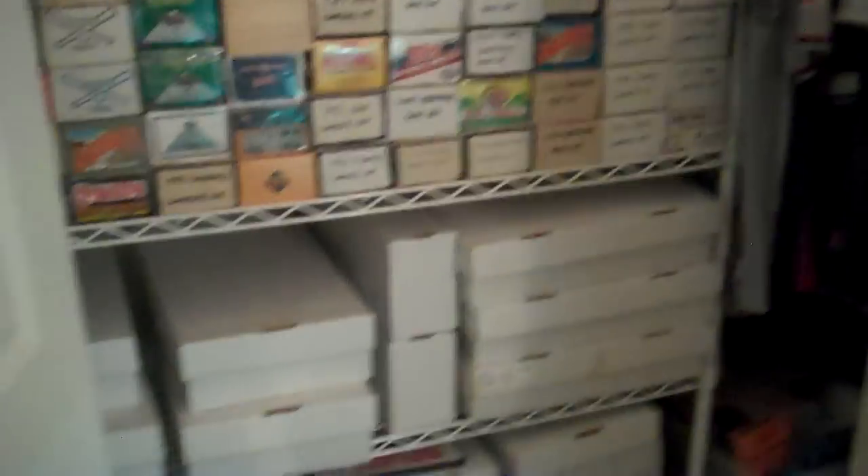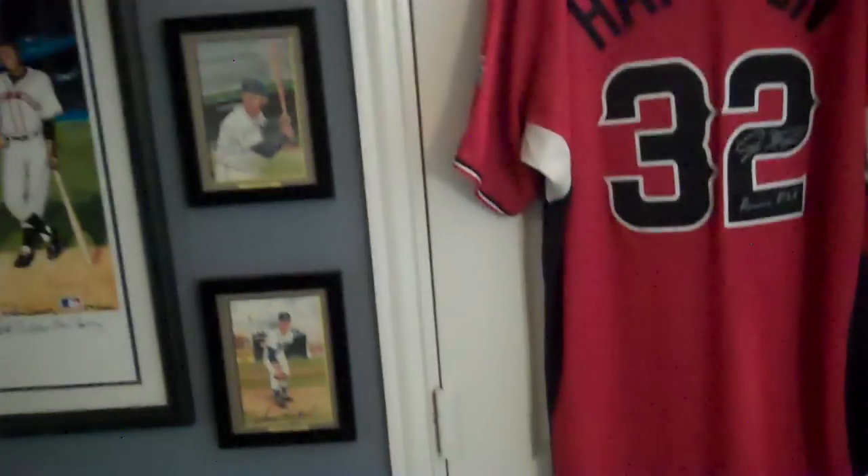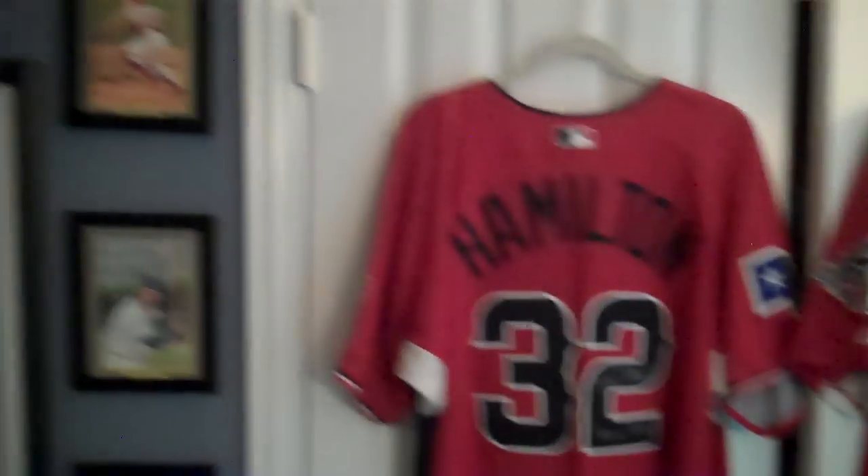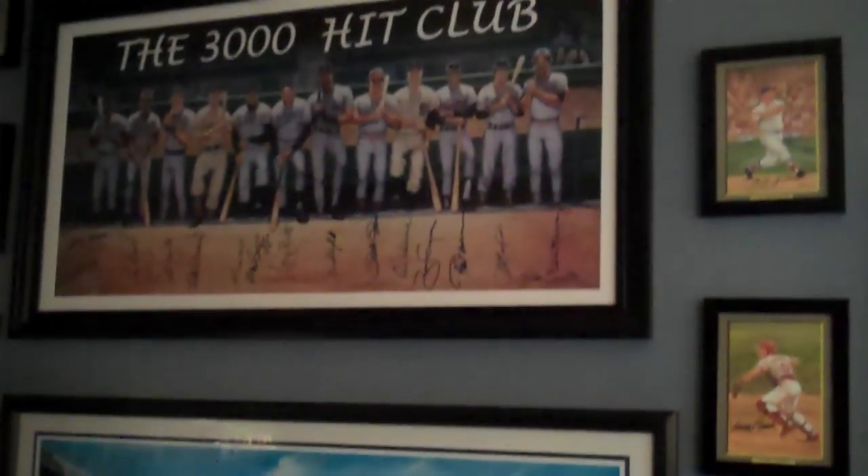So much stuff in this room — I love it. I'd love any comments or suggestions, or whatever people would want to talk about. I've also got a safe full of all the rest of my Hall of Famer autographs and such. Again, thanks for coming on my tour. Love to hear any comments you have. Bye-bye.